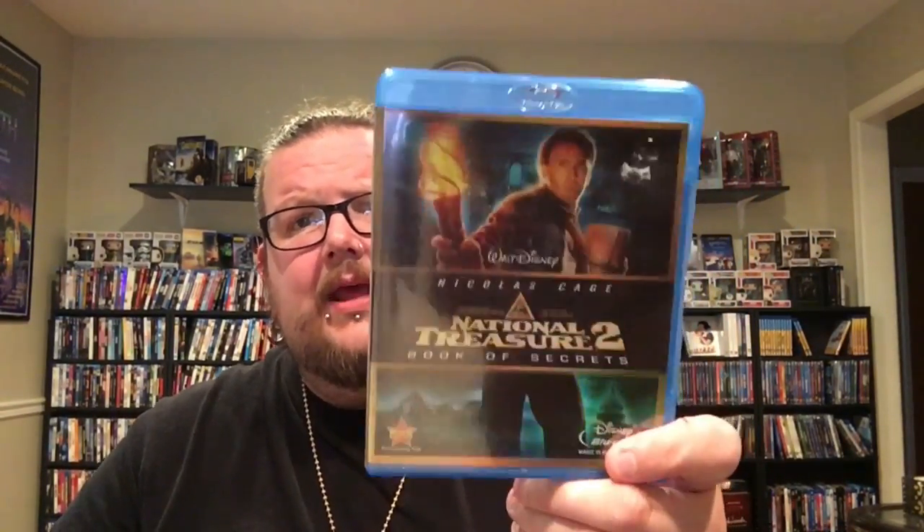On to Disney — I didn't have any Disney titles last month, but I got a lot of cool ones this month. Starting with non-slipcovers: I found National Treasure 2: Book of Secrets at Half Price Books in their clearance section for like two bucks. I don't have the first one yet, but I picked it up because it was Disney. I'll probably just keep an eye out for the first one in the wild.